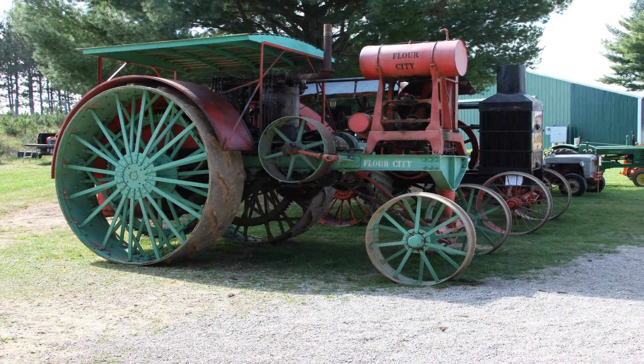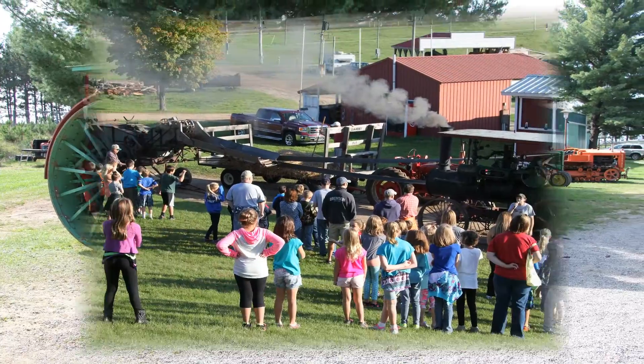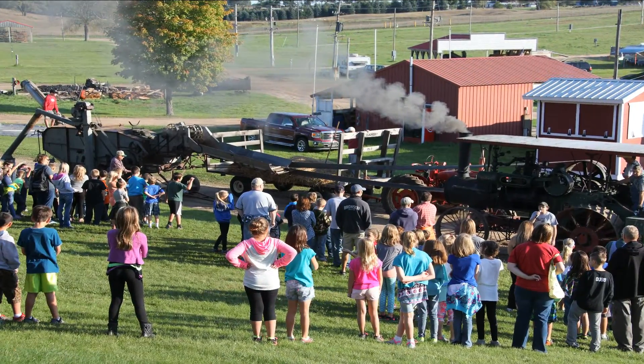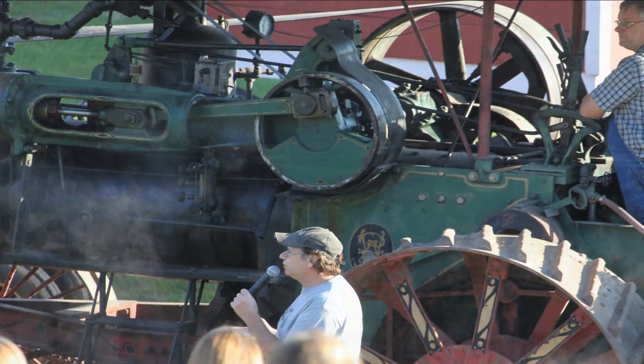Welcome to a look at the Buckley Old Engine Club's annual Education Days. Education Days is a two-day program where we invite local fourth graders out to see our agricultural and industrial past.